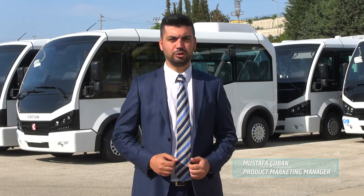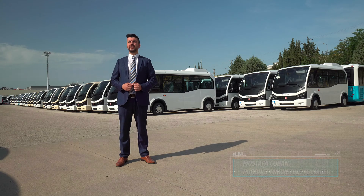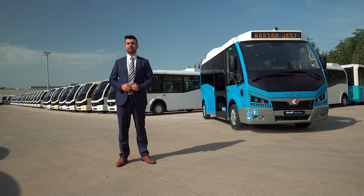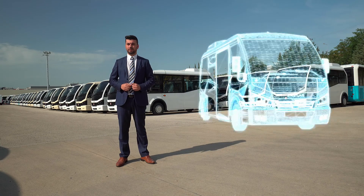Hello, my name is Mustafa Çoban. Today I am here to explain about our new zero emission vehicle Karsan Jest Electric. With its fully technological features and unique privileges, Jest Electric will be positive energy of the city. Are you ready for the future?